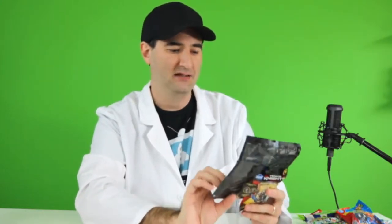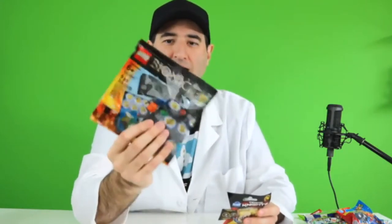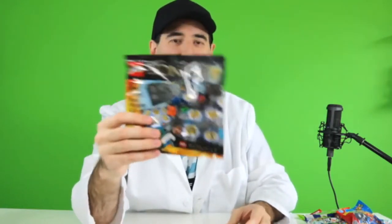Each milestone that the channel hits we're going to have a giveaway, starting with something we're about to hit, which is 50 subscribers. What are we going to give away at 50 subscribers? Well, this. This is a Bionicle blind bag. Its set number is 5002941 and it's got a mask, some instructions, a map, and a couple other things. It's still sealed — 100% sealed, brand new, haven't been used yet. So we're going to give away that Bionicle.